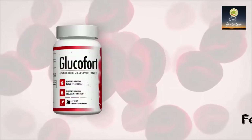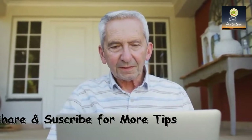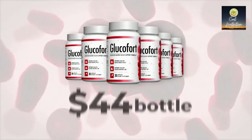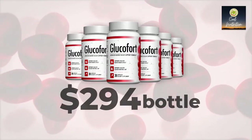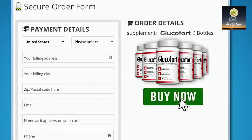You can have it for just sixty-nine dollars a bottle. But I'm going to make the deal even sweeter — I've set up a discounted package system of six bottles of Glucofort for only forty-nine dollars a bottle, for a total of two hundred ninety-four dollars, being offered today for as long as supplies last. You also get free shipping, so go ahead and click below to secure your order right now.